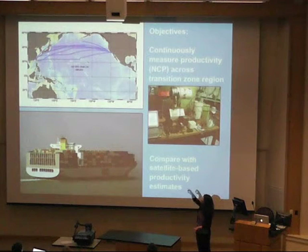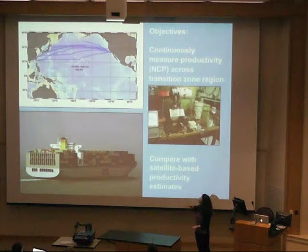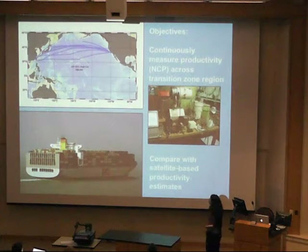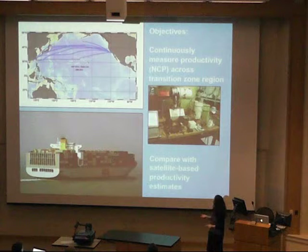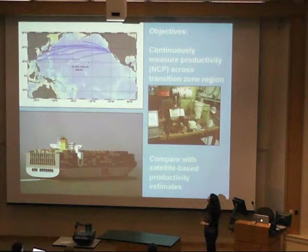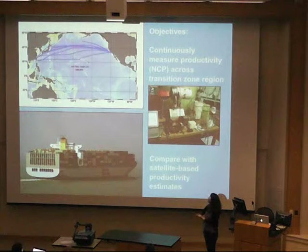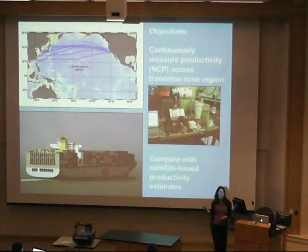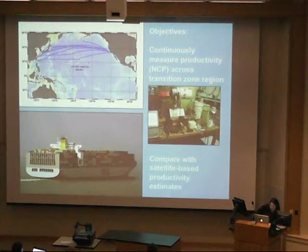The container ship OCL Tangent went right through that region, so we got permission to use it for our measurements. These are all the cruise tracks, and you can see the ship doesn't go exactly the same path every time, but it covers the region pretty well. Our goal was to continuously estimate productivity across the transition zone and compare with satellite-based productivity measurements. This research is still in progress, but hopefully in the next few months we'll be able to pin down the comparison between satellite estimates and our shipboard measurements in this region.